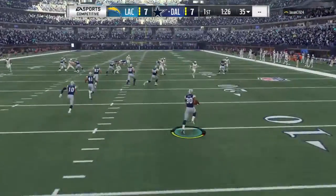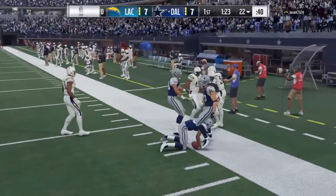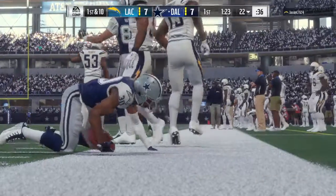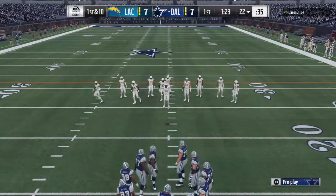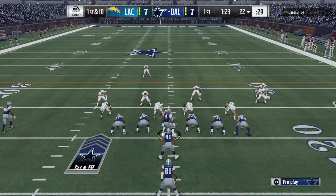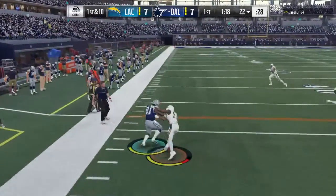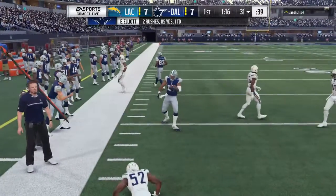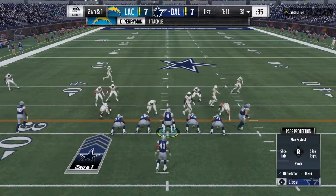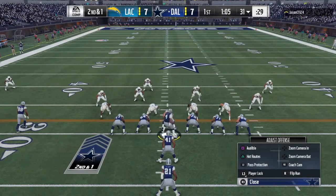The kick is fielded a couple yards deep, and he'll take this up past the 20 and down at the 22-yard line. The offense for the Cowboys now working their way back onto the field. Coming off a one-play drive that was so deflating for the defense — what's their mentality? How do they rally here and stop this offense? Hopefully some determination sets in. To allow a run of that length, that's just not being prepared. Are they ready to read their keys and make the proper plays?